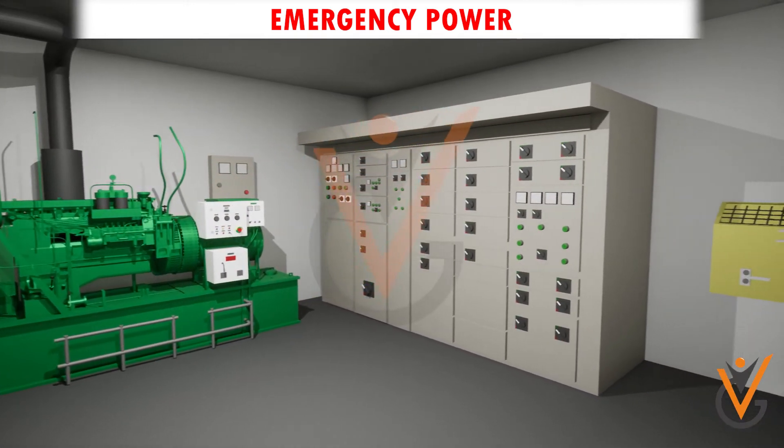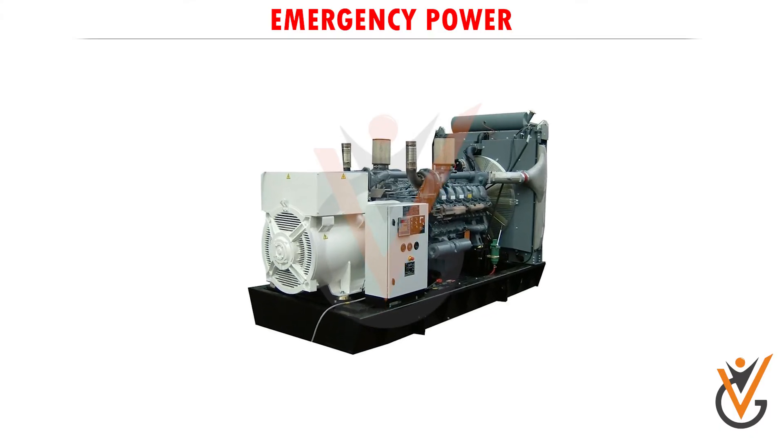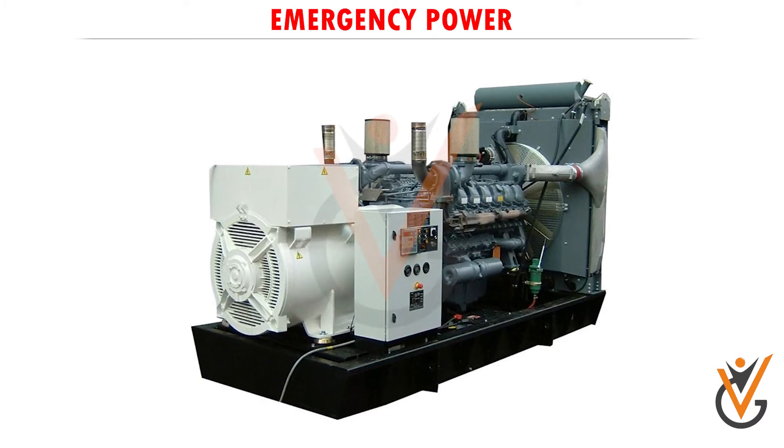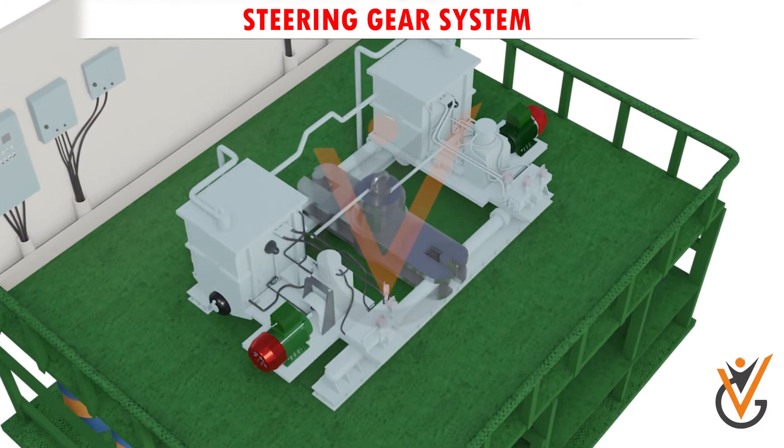The ship's emergency power can be supplied by batteries, an emergency generator, or even both systems can be used. The rating of the emergency power supply should be made in such a way that it provides supply to the essential systems of the ship, such as the steering gear system.